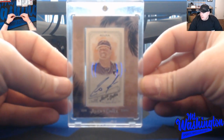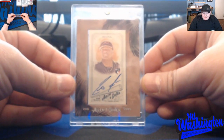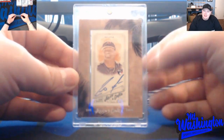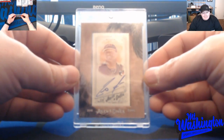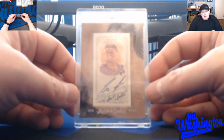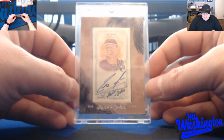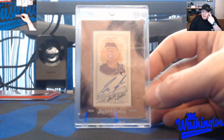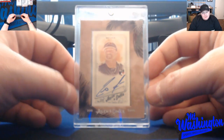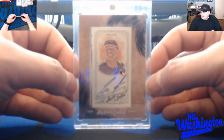Next is a Ronald Acuña Jr. mini autograph out of 2018 Allen & Ginter. Got this in a trade from my good buddy Stewart — appreciate it buddy. He's an up-and-coming collector looking to collect Aaron Judge, so I traded him a whole stack of Aaron Judge rookie cards for the Acuña. The way this kid played last year in his rookie season, he has huge upside — I feel like he's going to be a stud.